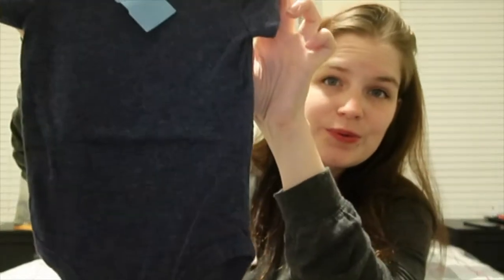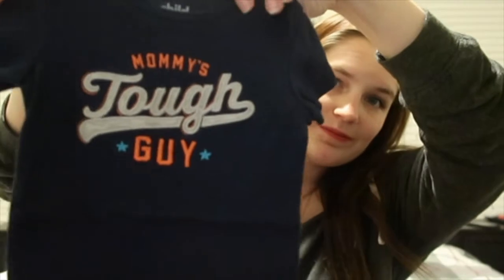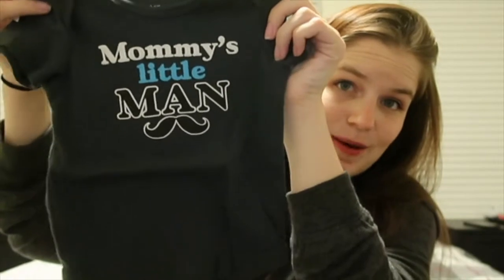There's a plain blue onesie in an almost distressed, worn-in material — he had pants like that as a newborn. This one says 'Mommy's Tough Guy,' and I'm actually thinking about putting this on him next week when he goes in for his first round of shots, because I think he's going to be tougher than I am. I also got a plain red onesie, because basics are always a good idea — you can layer them or wear them as is. And because I call him my little man, we have a onesie that says 'Mommy's Little Man.' All of these onesies are three to six months.